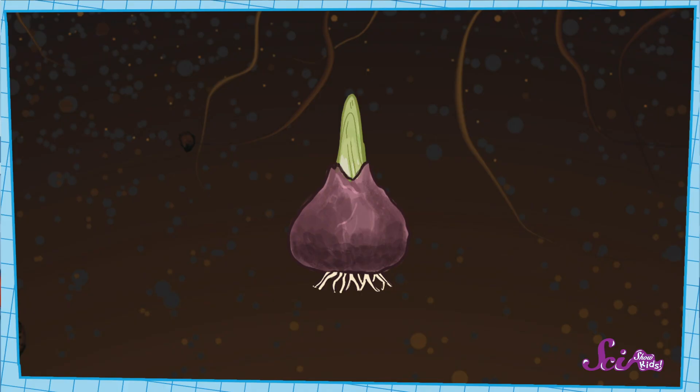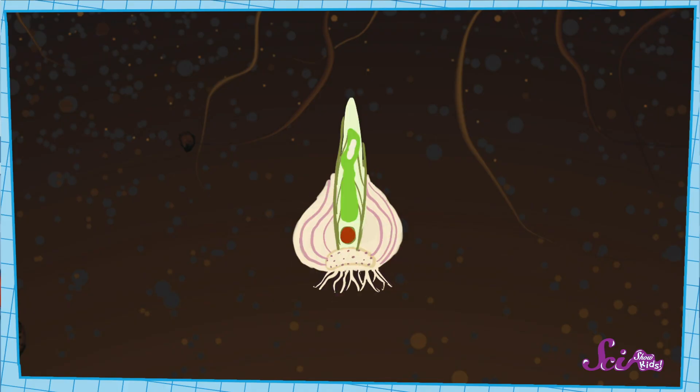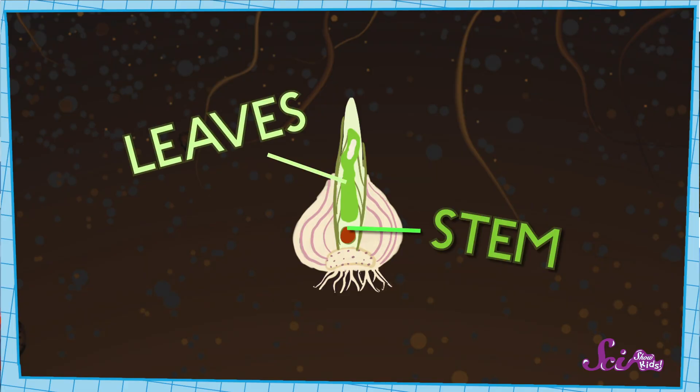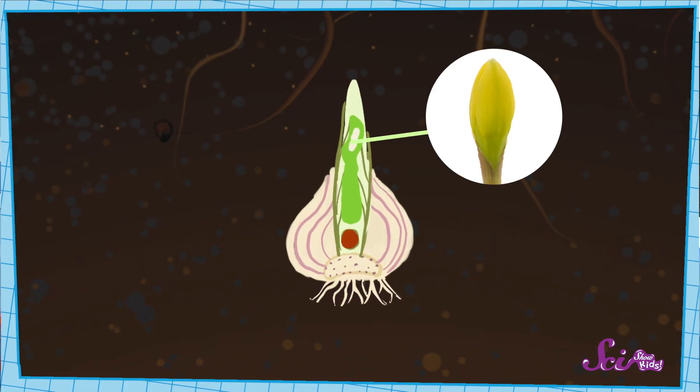Let's look closely at a bulb to see why. If we look all the way in the center of the bulb, we can see a tiny plant! This teeny plant has many versions of most of the parts that a big plant has, like a squished-down stem, some little leaves, and a tiny flower bud.